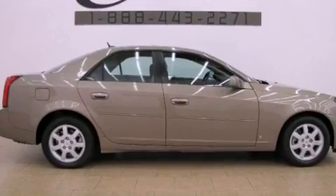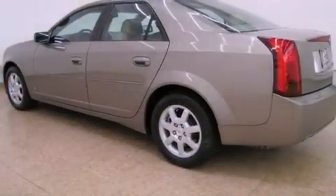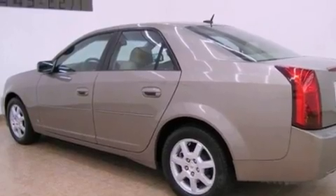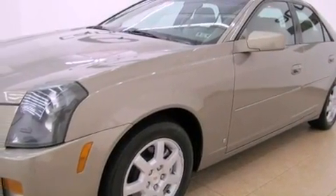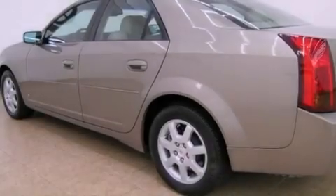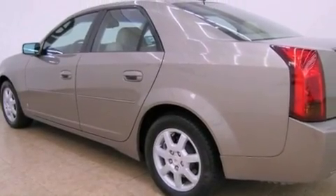Features include a navigation system, XM satellite radio, cruise control, a seven-speaker audio system, interior wood trim accents, variable valve timing, an illuminated passenger side vanity mirror, a traction control system, and a power driver's seat.